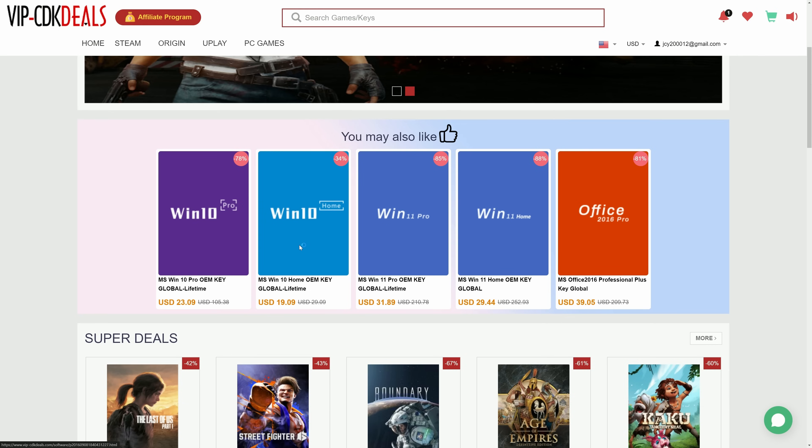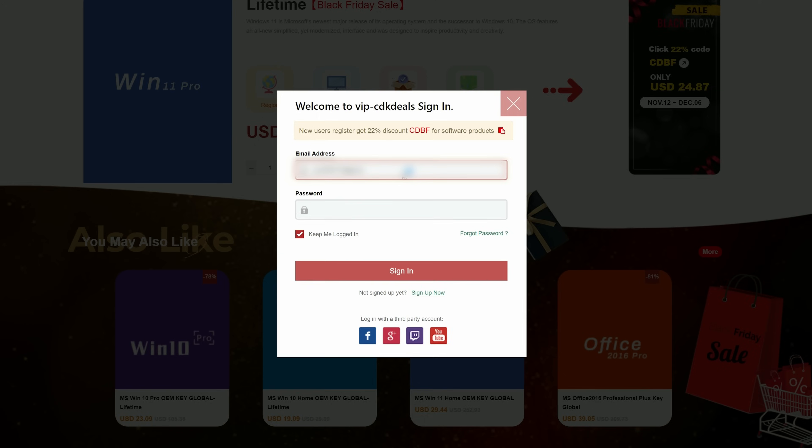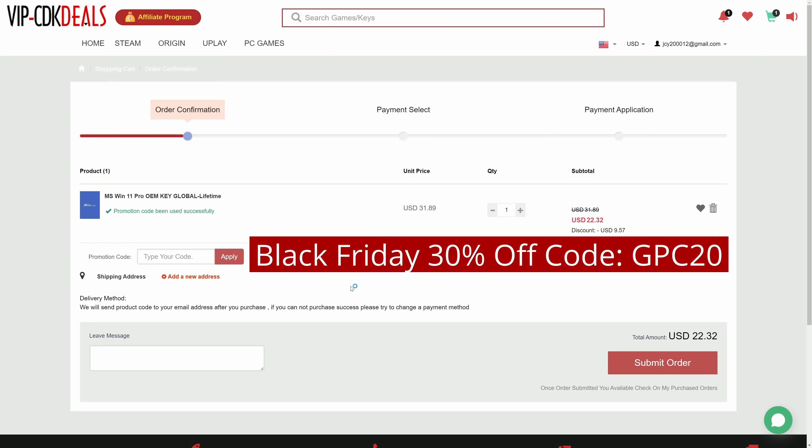Their Windows 10 and 11 OEM keys are already at a great price, but if you sign up through their mailing list you can get even more benefits. When you go to checkout, just use code GPC20, and you can save an additional 30%, bringing the price for Windows 10 all the way down to roughly $16, and Windows 11 for as low as around $22.